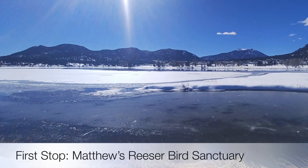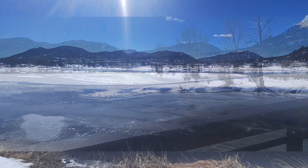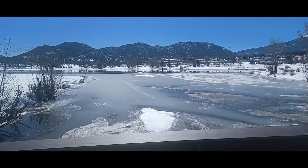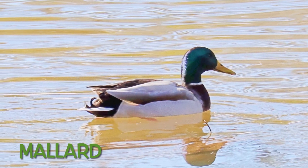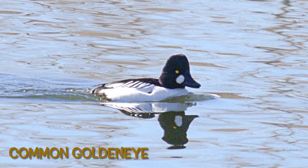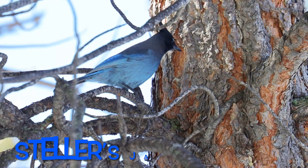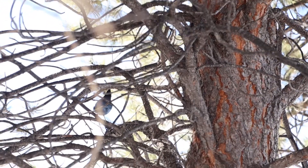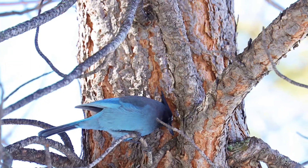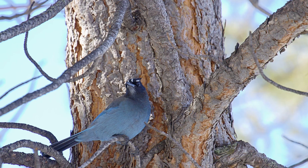We heard there was a common redpoll or two in Matthews Reeser Bird Sanctuary, so we'll see. I think Estes Park got just about as much snow as we did. There was a little bit of open water and we saw a mallard and a whole bunch of common goldeneyes. There's a really nice wooded area in the sanctuary where we saw a Steller's Jay — maybe taking stores or caches of food, I'm not sure, but he was busy.